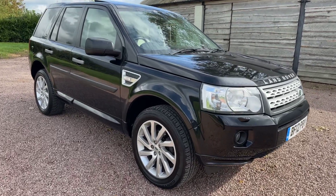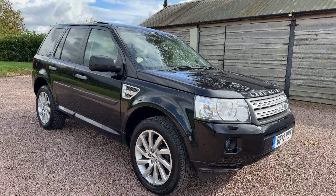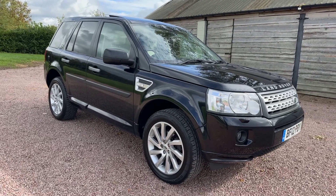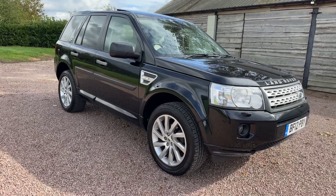Hi and welcome to this promotional video from Barclay Motor Company of Hopwood, South Birmingham. Showcasing in this video will be a Land Rover Freelander — it's a Freelander 2, 2.2 HSE Command Shift, so it's the slightly later model.